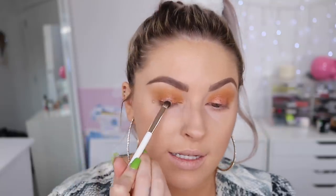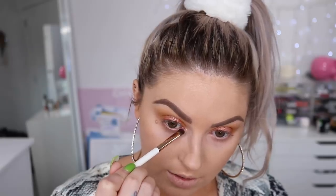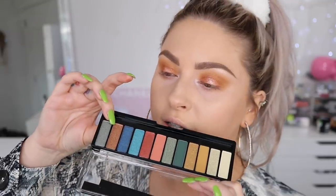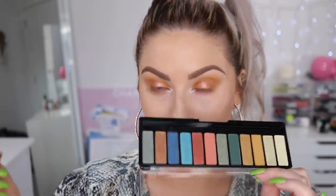I'm dipping into the champagney-pinky shade from the Wow Edition palette to make it go on more intense, and applying it to the ball of my eyelid to really highlight that center part. Then going in with the white shade again from the Wow Edition, pressing it right on the inner corner. I also want to take a tiny bit of bronze from the Jewel Rocks collection and buff a little bit of that underneath as well.